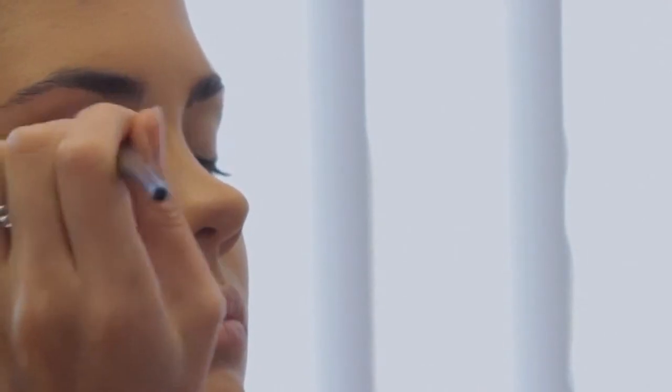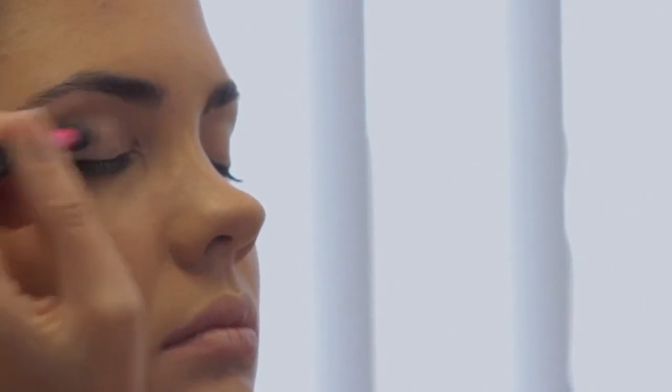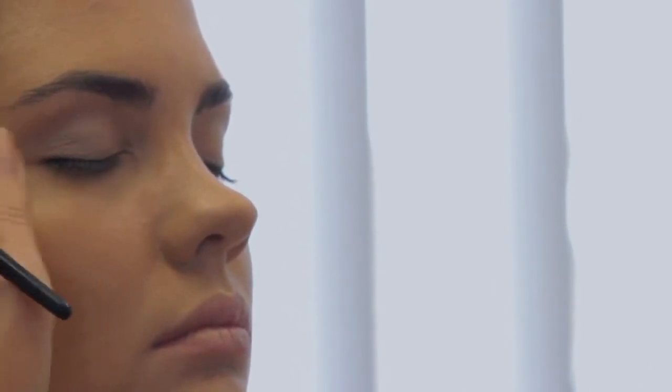So I'm going to use soft taupey colours but with a little bit of pearl to it. I want to bring out the eyes, make the eyes really stand out but in the most natural way. It's really simple — you just blend it over the whole of the lid and then up to the crease and out.